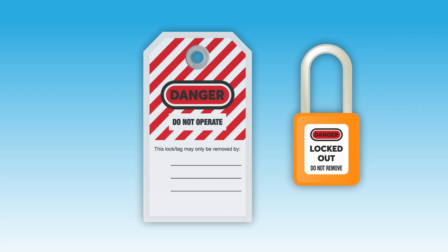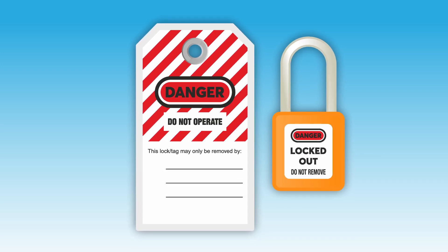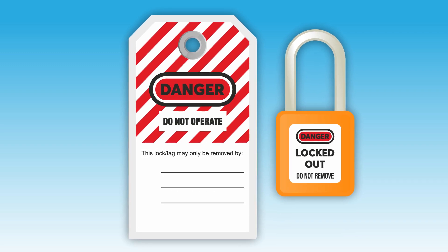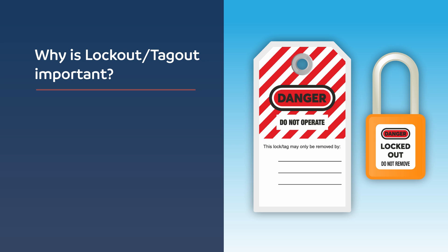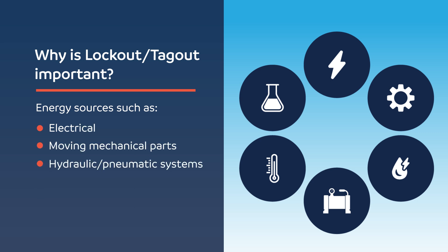LOTO is a critical safety control that protects workers by ensuring that dangerous energy sources are effectively isolated and rendered inoperable until the task is complete. LOTO is critical for safeguarding workers from a wide range of hazardous energy sources, including electricity, moving mechanical parts, hydraulic or pneumatic systems, stored thermal energy, and even chemical reactions. Without proper implementation of LOTO, these energy sources can unexpectedly activate or release, causing severe injuries such as burns, electrocution, crushing, or amputation.